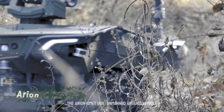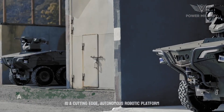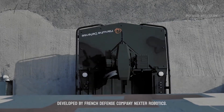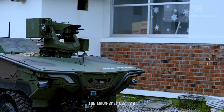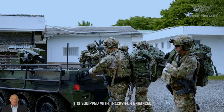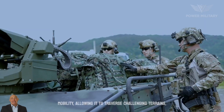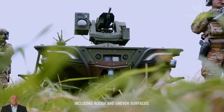The Arian Smet UGV, unmanned ground vehicle, is a cutting-edge autonomous robotic platform developed by French defense company Nexter Robotics. The Arian Smet UGV is a compact and highly maneuverable robotic system equipped with tracks for enhanced mobility, allowing it to traverse challenging terrains, including rough and uneven surfaces.